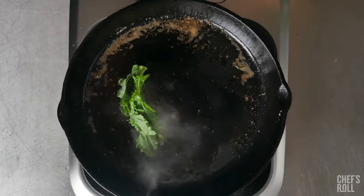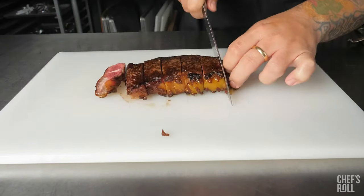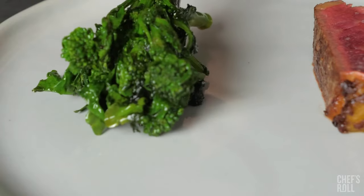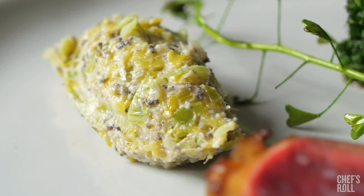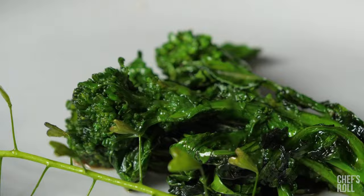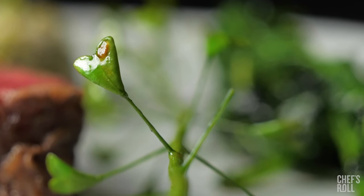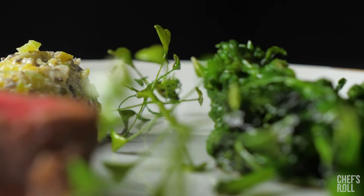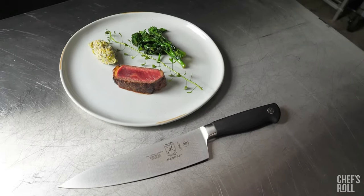The sharp tines are perfect for piercing food, making it a complement to any of Mercer Culinary's carving knives, which can easily slice and serve meats like chicken, ham, or turkey. To maximize the performance and longevity of your carving fork, carefully wash it by hand with warm water and mild soap. Rinse and dry it completely with a soft towel. Do not place it in the dishwasher or submerge it for long periods of time.